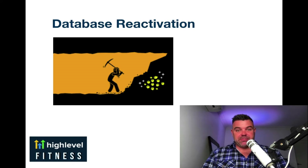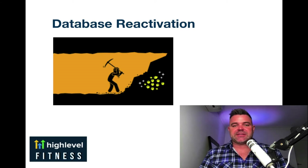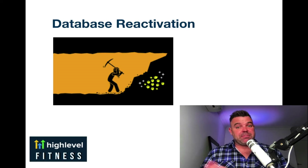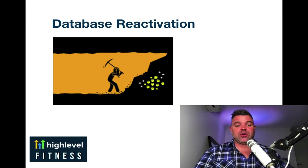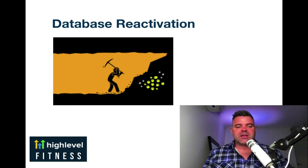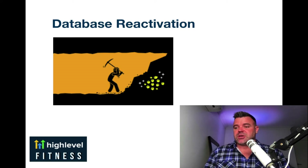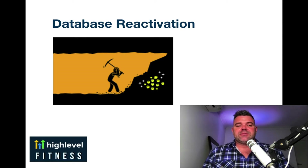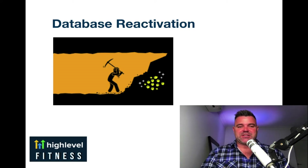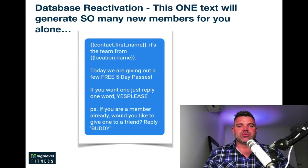Database reactivation — this is an amazing thing. Sometimes, like this image right here, there's gold in your database. If you've got a database of 1,000, 2,000, 5,000 people, there is gold in there. A lot of the time it may not be just the people you've had in the past — it can sometimes be their buddies that come along, brand new leads off the fact that those people are having another chance to come back into your studio. Sometimes people just need another chance. Things happen in their life; they take a break for whatever reason. Database reactivation gives you an opportunity within the space of one text message to reignite with that person. This one text alone will generate so many new members for you.